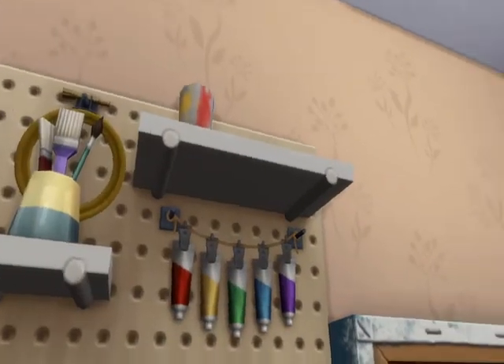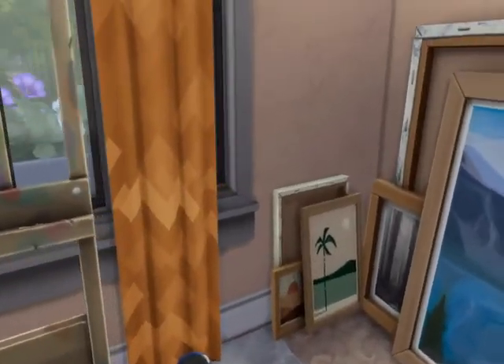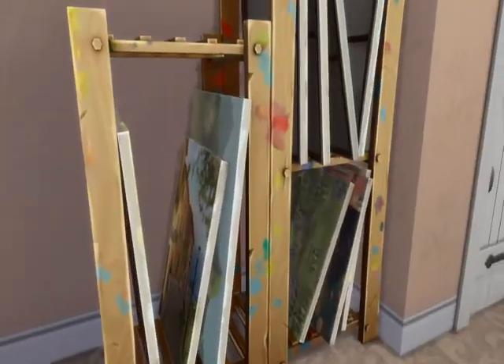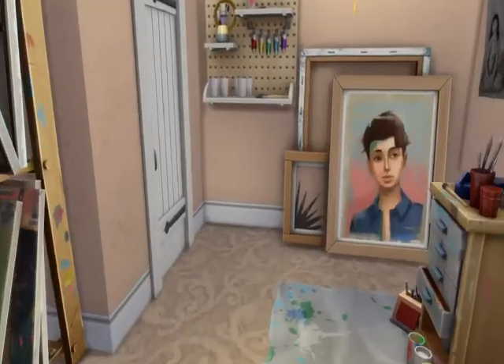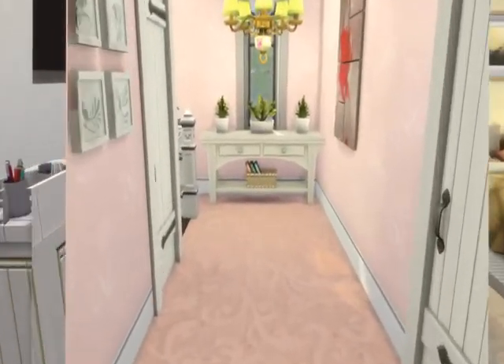This is her hobby room. I decided that she was going to be an artist. She's got all these paintings sitting around, shelves of paintings, empty canvases — it's all set up. That's her hobby room.